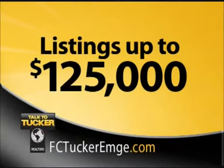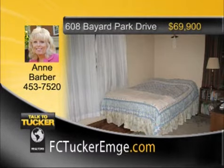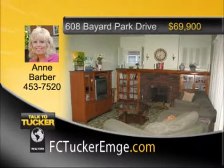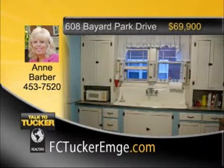First up, we'll look at homes priced under $125,000. Vintage home on Evansville's east side with great curb appeal and wonderful woodwork throughout. This home features four bedrooms and one full bath, enclosed front porch, large rooms, and a fireplace. The home has new air conditioning in the last four years along with a new water heater. Talk to Ann Barber at 453-7520.